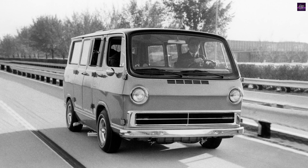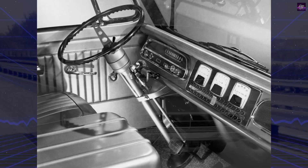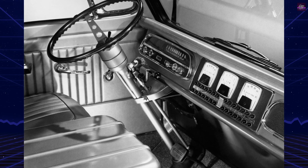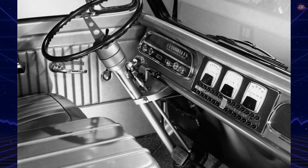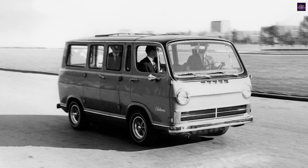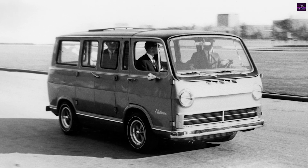However, despite Honda's advancements, General Motors had already developed a functioning hydrogen fuel cell-powered vehicle — the Electrovan — in 1966. The 1966 GM Electrovan was an electric van adapted from a production GMC Handyvan and powered by fuel cells instead of conventional batteries.